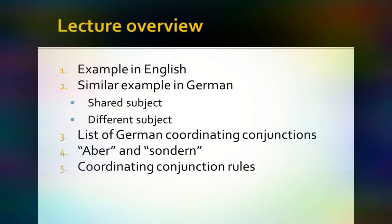After that we're going to take a look at a short list of German coordinating conjunctions — there are about five of them. Two of them represent difficulties for students, and those are 'aber' and 'sondern.' We're going to take a closer look at those: how they differ and when to use them. At the end, we're going to synthesize our knowledge into a short list of rules governing coordinating conjunctions.